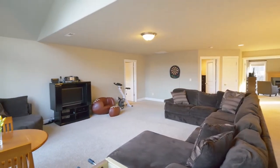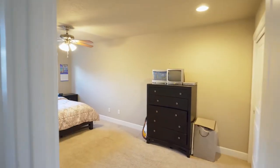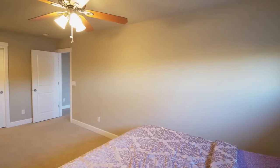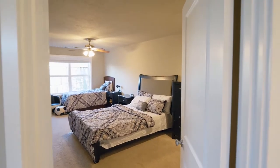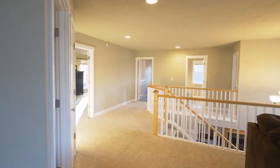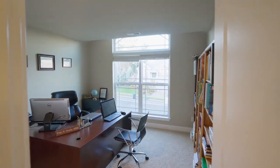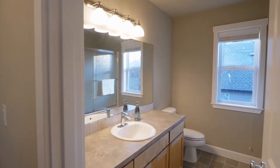A bonus space is ready for family gatherings, a game room, media room, or any number of uses. Plus, you'll find three more large bedrooms on this upper level and another full bath.